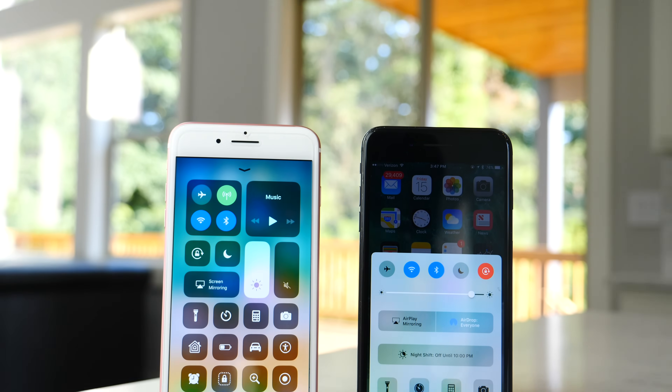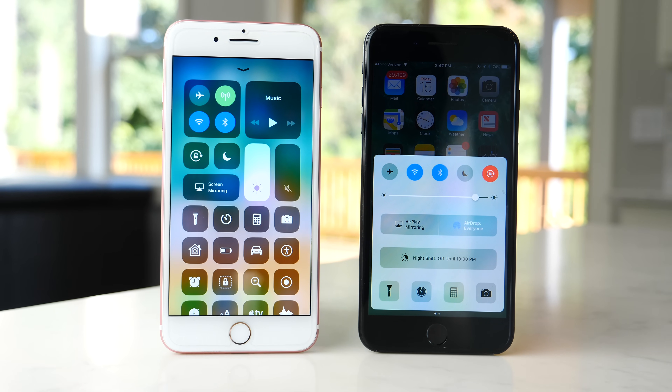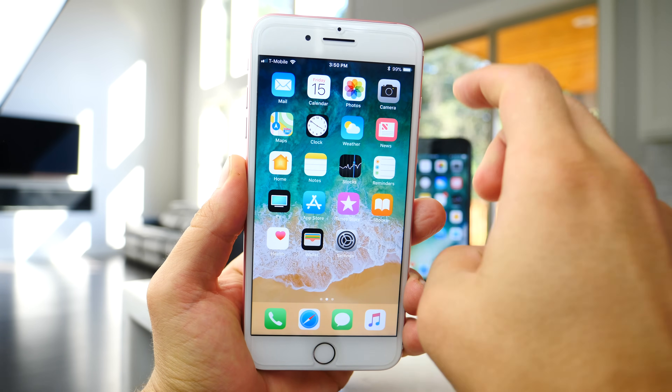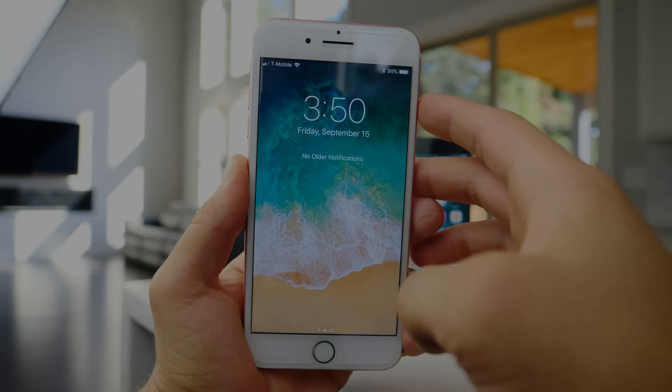My verdict is yes, absolutely update, guys. You will love the experience. It will change your phone in the best way, especially with AirPods. On iPad, absolutely — there is no reason not to. Thanks for watching. Hope you enjoyed this little review. Hopefully updating to iOS 11 will bring you no surprises — it'll be a very smooth experience. You'll love it. Enjoy iOS 11 when you do decide to update.